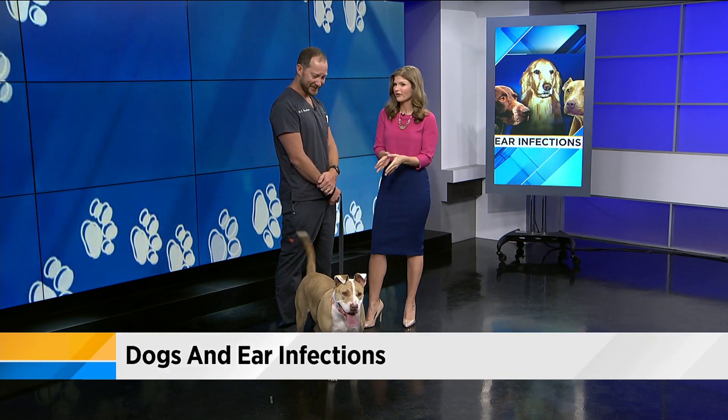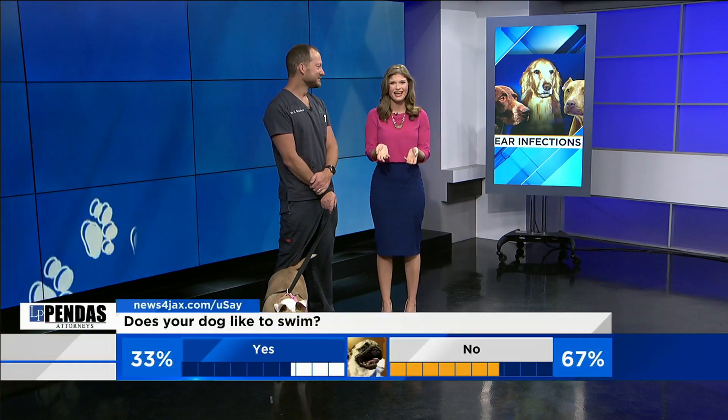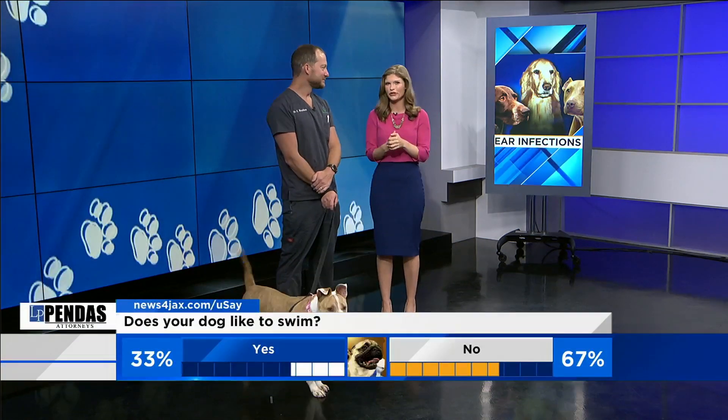Lady is up for adoption right now — call Clay Humane if you're interested. Look how cute she is! So if your dog does swim, make sure you clean their ears out every once in a while. We want to hear from you: how often do you clean out your dog's ears?